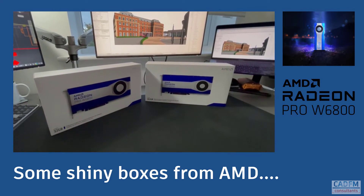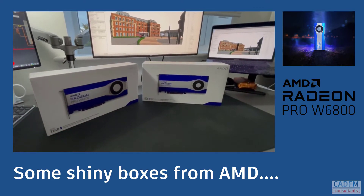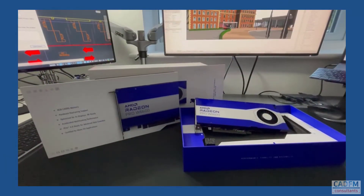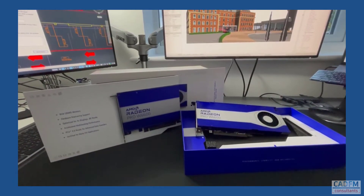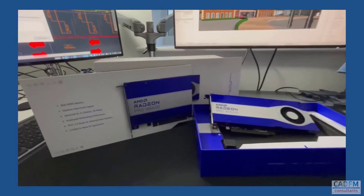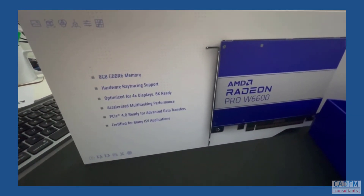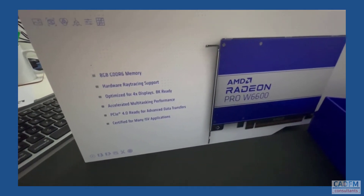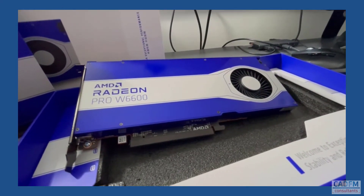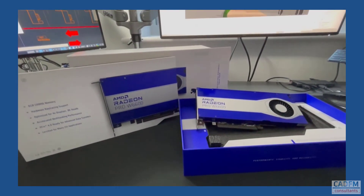As you can see we've got the Radeon Pro W6800 and the Radeon Pro W6600 available to check out. Let's look at the AMD Radeon Pro W6600 first. When you get it out of the box it's got the usual AMD blue and the usual superb AMD build quality. When you pick up one of these graphics cards you can tell they're well made and solid pieces of kit. It tells you exactly what you get in the box: 8GB of memory on the W6600, hardware ray tracing support, and it's optimised for 4 displays — a pretty cool workhorse card.